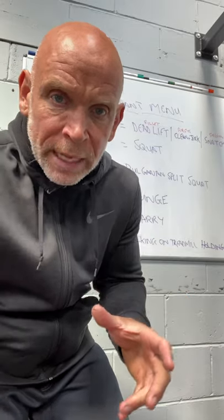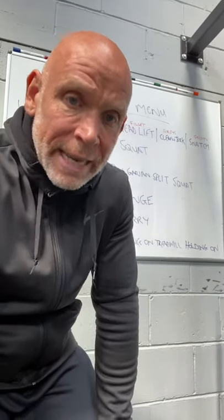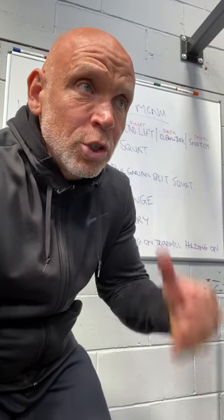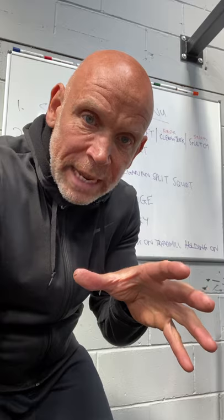What I thought I'd do for you today is put together this little comparison and analogy and use a restaurant to get you to understand what I mean.